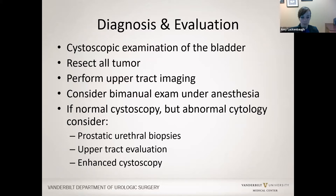When evaluating a bladder tumor, it is important to do a thorough cystoscopic exam of the entire bladder, not just the area with the tumor. We will resect the whole tumor if possible, and potentially perform upper tract imaging, whether that be with a CT urogram, which is the ideal standard of care. If creatinine is too low, renal ultrasound, MR urogram, or retrograde pyelograms may be options. For particularly bulky tumors, we should do a bimanual exam under anesthesia. If there is a normal cystoscopy but abnormal cytology, we should consider prostatic urethral biopsies, evaluating both upper tracts, and potentially enhanced cystoscopy.